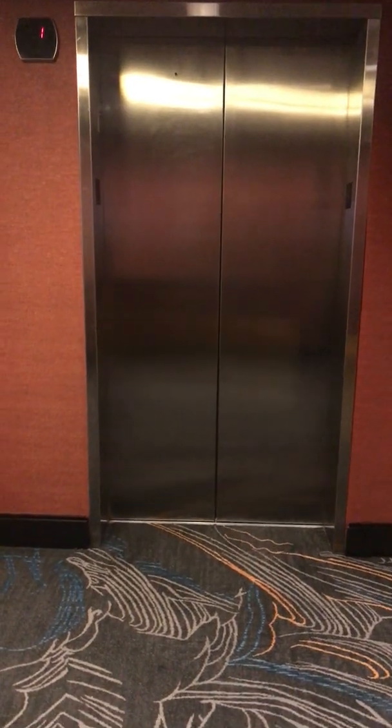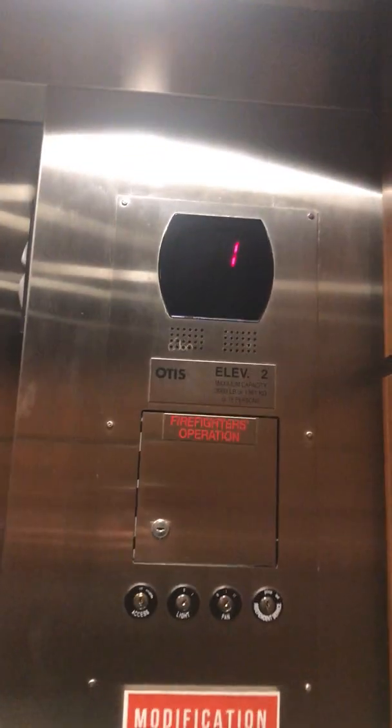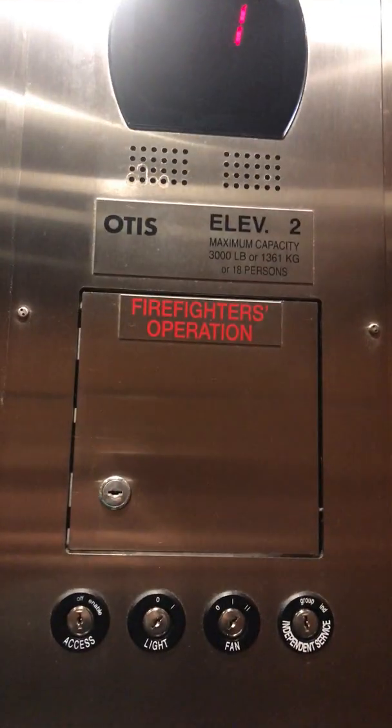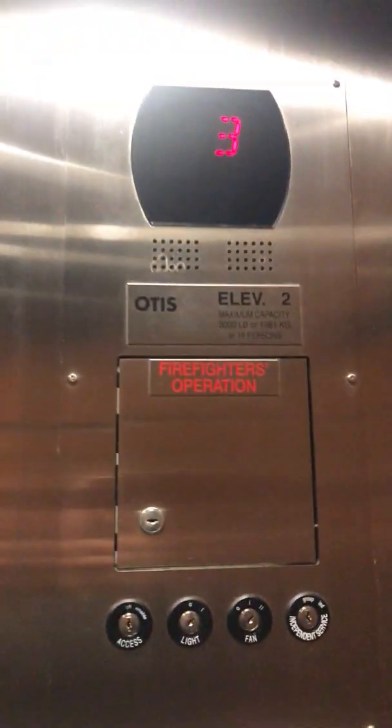These are the elevators at the Renaissance Hotel in Carmel, Indiana. These are Otis Gen 2 Series 5. Eight, seven, six is the highest we can go. Capacity is 3,000 pounds. There are your fixtures — Series 5 fixtures. And these are traction.